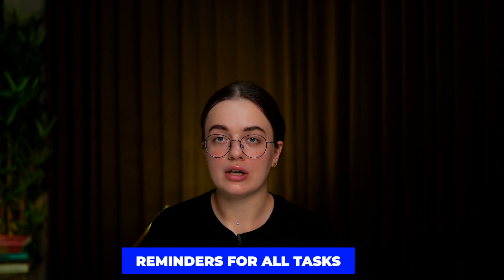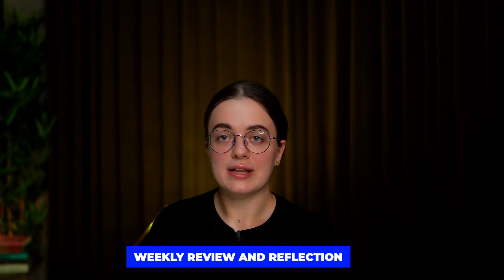Set reminders for all your tasks. The key to time management success is to know your deadlines and set reminders. Never forget about your projects and don't break deadlines without an important reason.